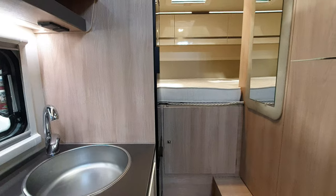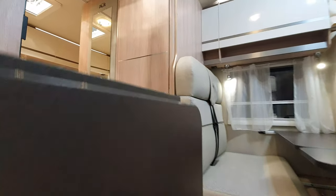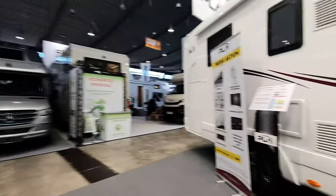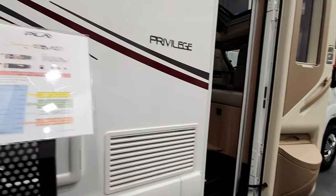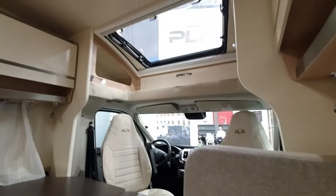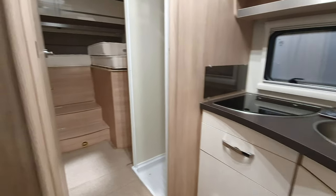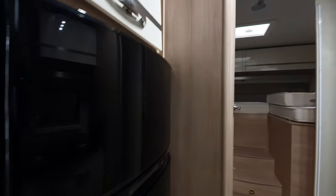Let me take you for a walk around the stand to have a look at all the other vehicles they've got here. This model here costs 53,500 euros — it's the 395. It's got a funny seat here which I don't see the point of at all. Double beds in the back which are joinable, and a big fridge.